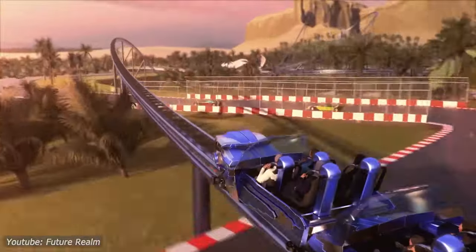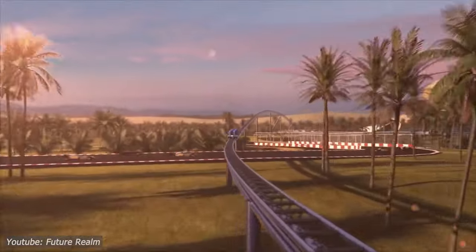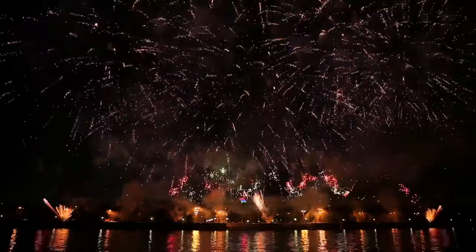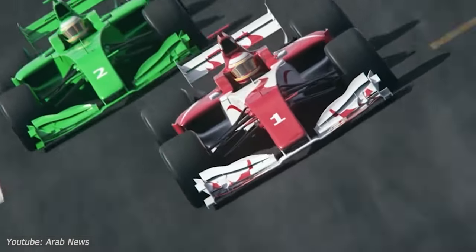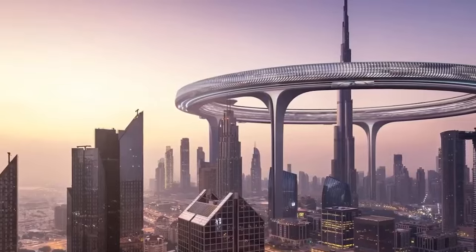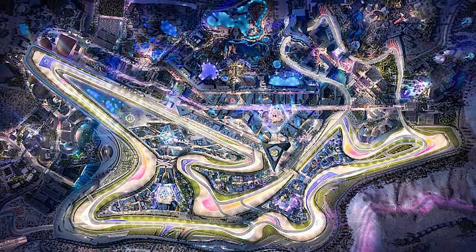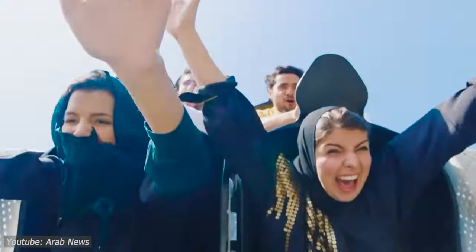Looking ahead, the future of the Qadiyah project and the F1 racetrack is brimming with excitement and promise. Beyond its initial construction phase, Qadiyah aims to evolve into a multifaceted entertainment destination offering a plethora of attractions including theme parks, cultural centers, and outdoor recreational facilities. Plans are underway to host an array of motorsport events, from Formula One races to exhilarating championships, showcasing the talents of both amateur and professional drivers. Qadiyah also envisions itself as a global leader in sustainable development, pioneering eco-friendly initiatives and committing to renewable energy sources and carbon-neutral operations.